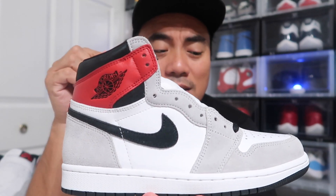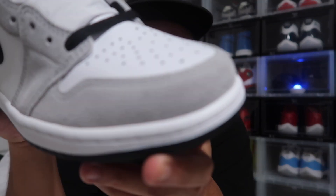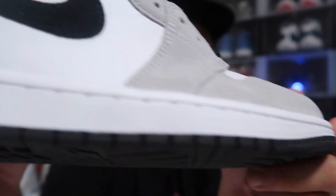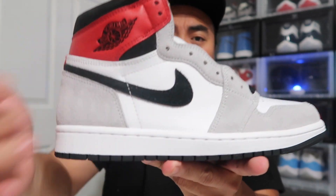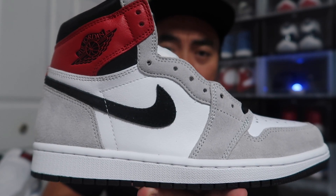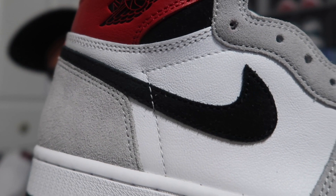The first thing I notice on this shoe is that the suede is more prominent — you can really see the texture of the hair on the suede. The base of this shoe is white leather, and then there's an overlay of smoke gray suede. And then you have your Nike swoosh — and I apologize, the swoosh is actually suede, not leather.